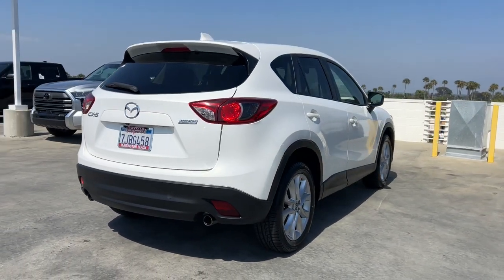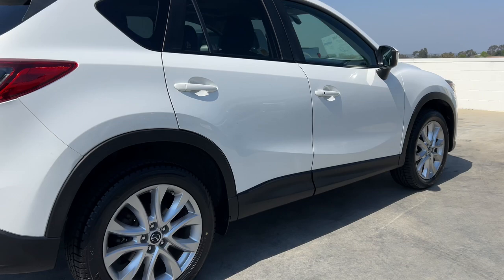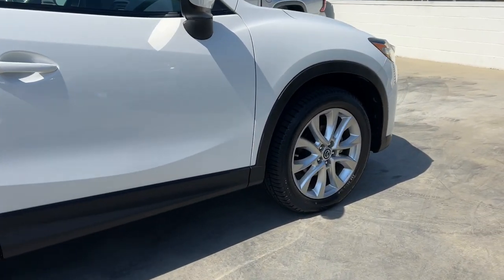Available all-wheel drive capability and flexible cargo space make this driver-focused compact SUV as versatile as it is beautiful.